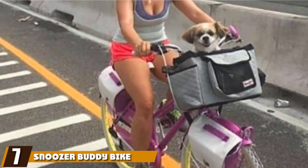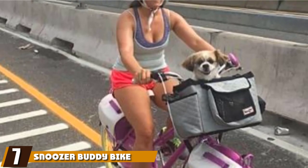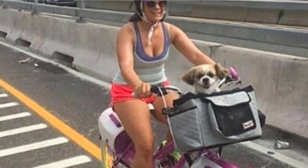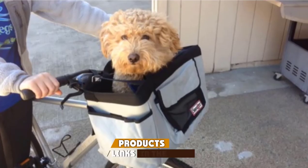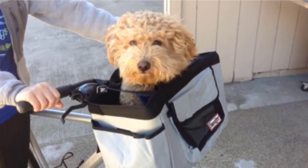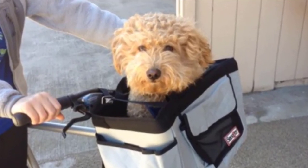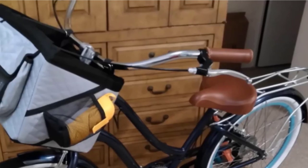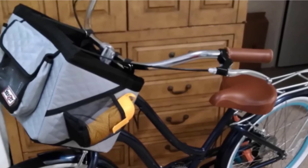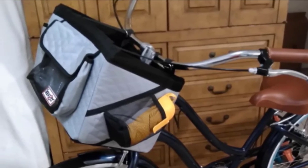Moving on to number seven: the Snoozer Buddy Bike Basket. Snoozer serves up a subtle, understated bike basket that looks more like a messenger bag and works well for smaller dogs up to 14 pounds. A handful of users have pointed out that the system feels weighty and unwieldy, so think about your intended use and consider whether you'll be regularly removing and reinstalling the basket. If so, you might want to explore some other options.